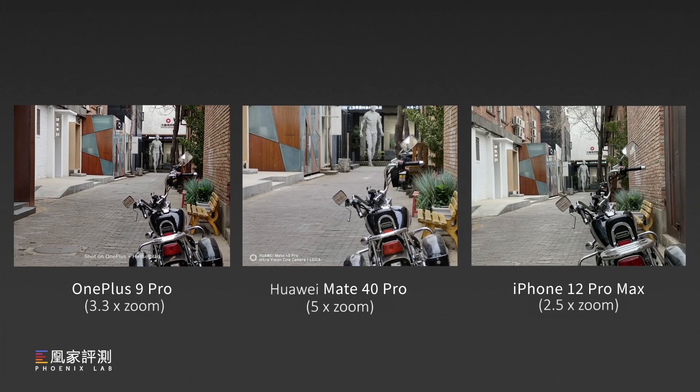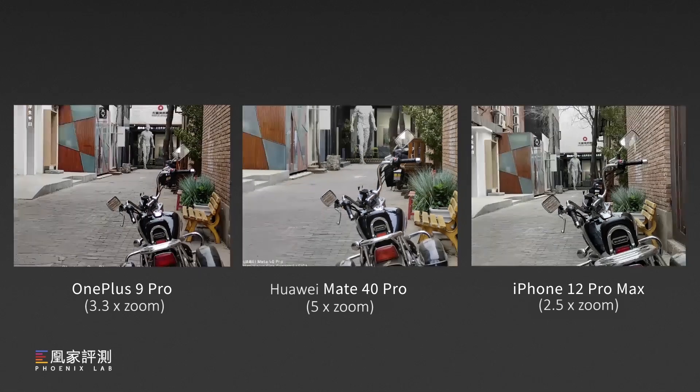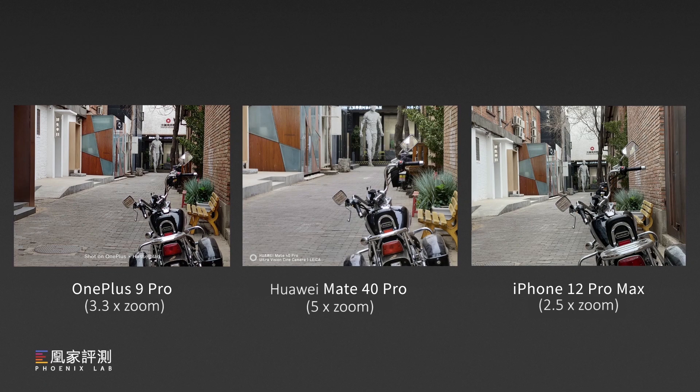For telephoto photos, each phone has a different type of zoom, which is marked on the pictures. What we found from this set of images is that OnePlus has the worst telephoto lens — it feels soft and noisy. That may be the biggest disadvantage of OnePlus's camera. Hopefully OnePlus will have a better telephoto lens in the future.